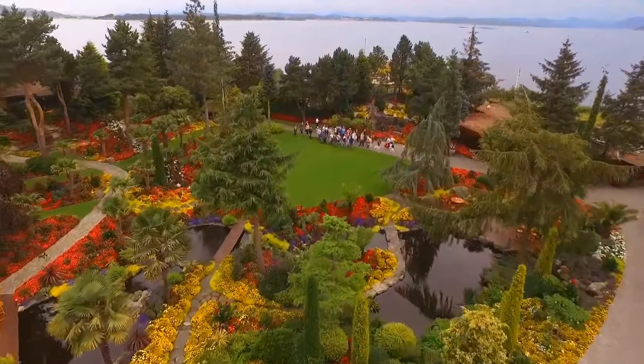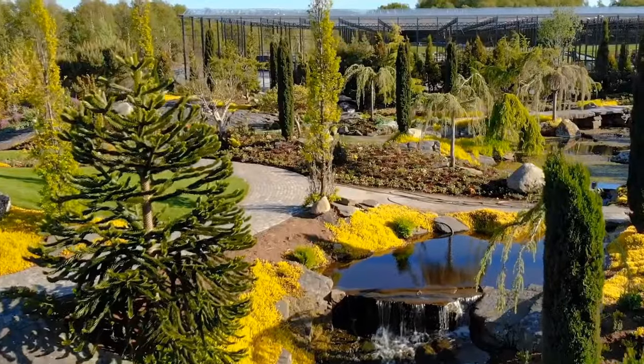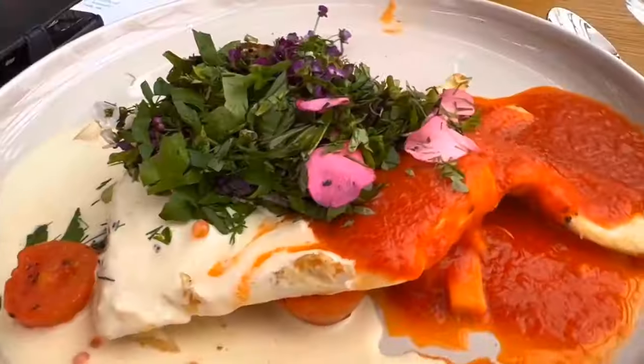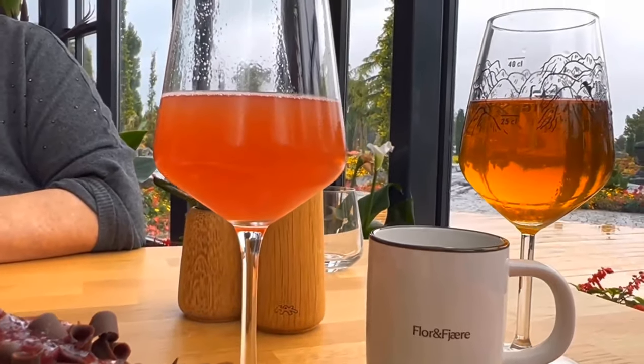Once you arrive, the family host will give you a guided tour of the garden, delving into its fascinating history and the intricate ecosystem it nurtures. The trip ends with dinner, which is an exquisite culinary experience combining locally sourced and homegrown ingredients.